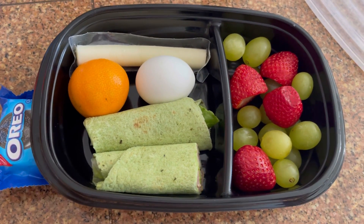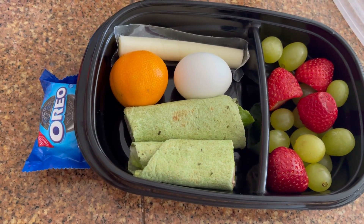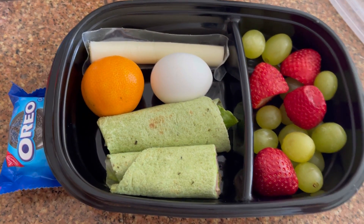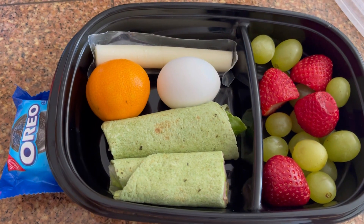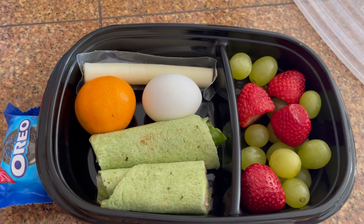Comment and like down below if you guys want some more meal ideas. Do you guys prefer to see the cold lunches or the hot lunches? Just let me know below — this is what my husband likes to eat. Thank you for watching, and remember to like and subscribe. Thank you guys.